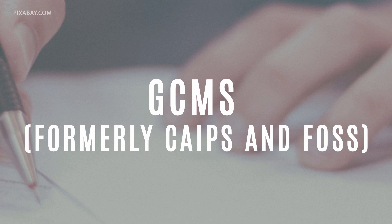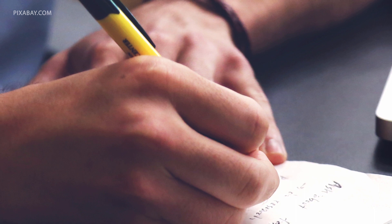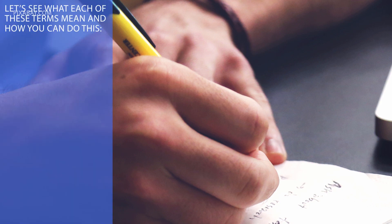GCMS — formerly CAIPS and FOSS: there is another route to checking on your application status, and that is to file an Access to Information and Personal Information request to see what is called your GCMS notes. Let's see what each of these terms means and how you can do this.